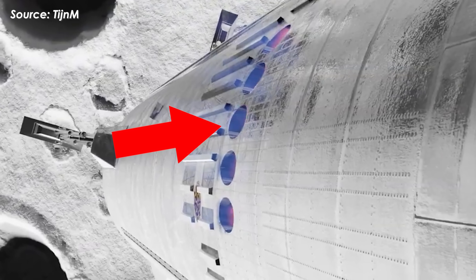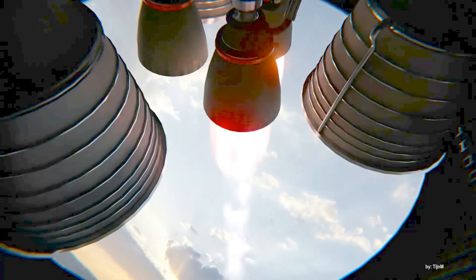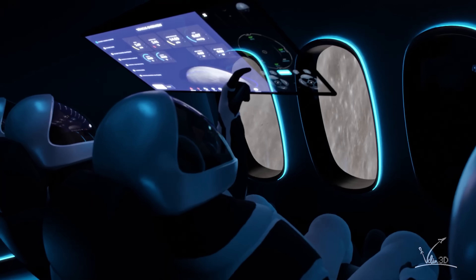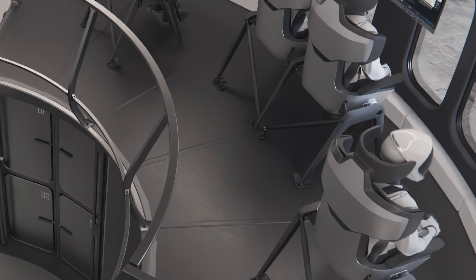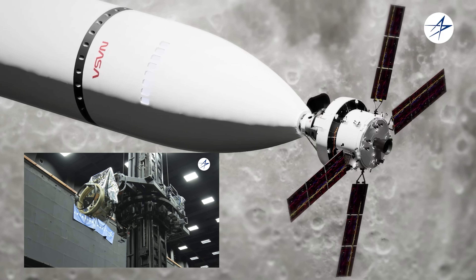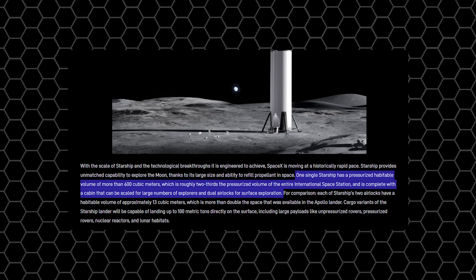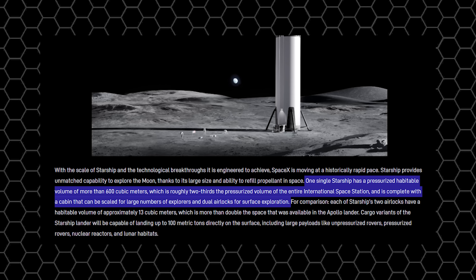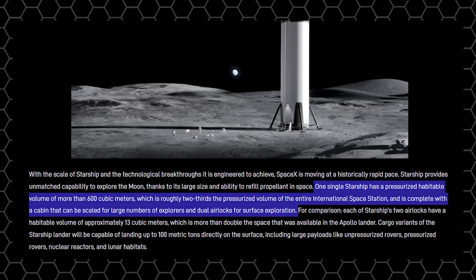Just a few meters above that, you'll spot a row of ten small rounded windows, giving us a peek at the crew compartment — the area where the four astronauts will live and work during their lunar mission. Inside, the crew cabin is positioned on an upper level, accessible by ladders and connected through a tiered interior layout. At the very top is the docking port, the interface for connecting with Orion, not a secondary fuel tank like on the standard Starship version. According to SpaceX, one single Starship has a pressurized habitable volume of more than 600 cubic meters — roughly two-thirds the pressurized volume of the entire International Space Station — complete with a cabin scalable for large numbers of explorers and dual airlocks for surface exploration.